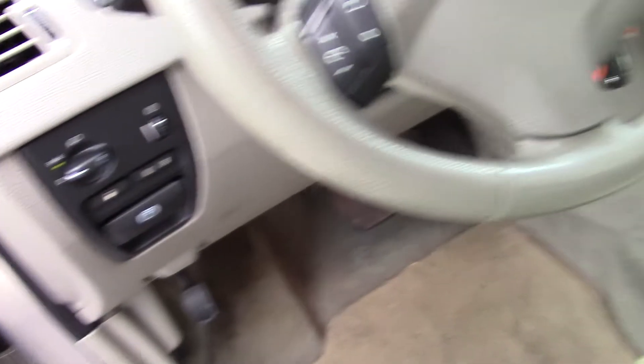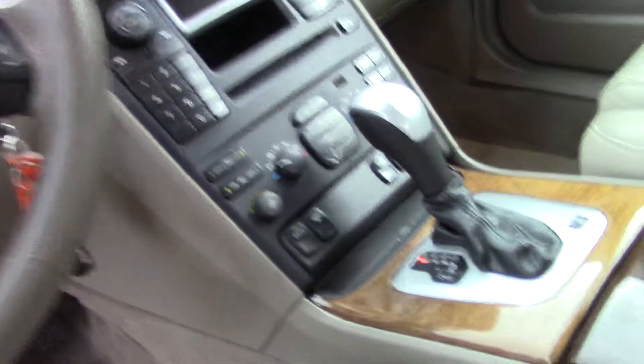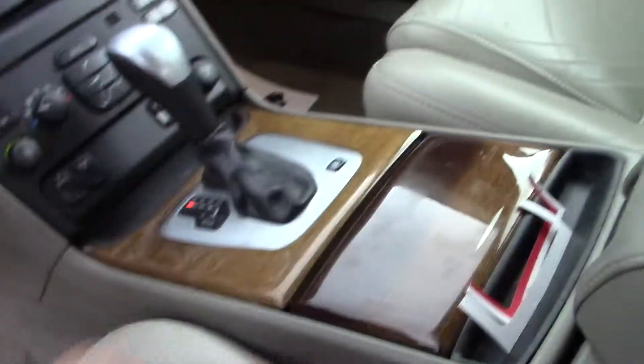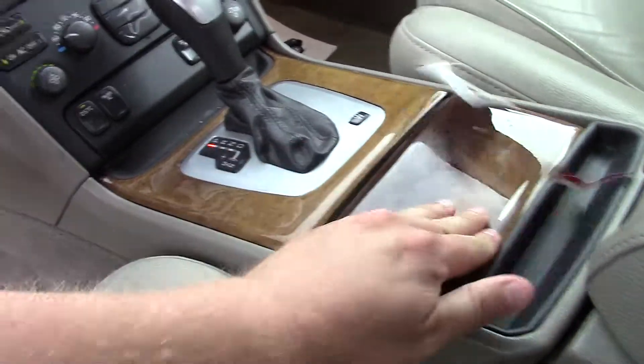You got your power windows, power locks. Actually, this one doesn't have an MP3 player, but you do have your heated seats and things like that. Quite a bit of stuff here — rear air conditioning. This does have third row seating.